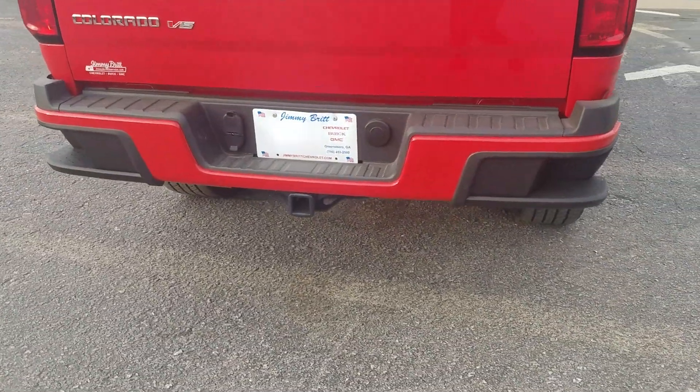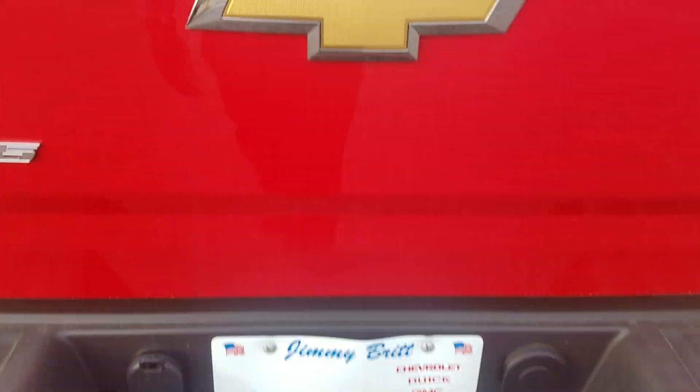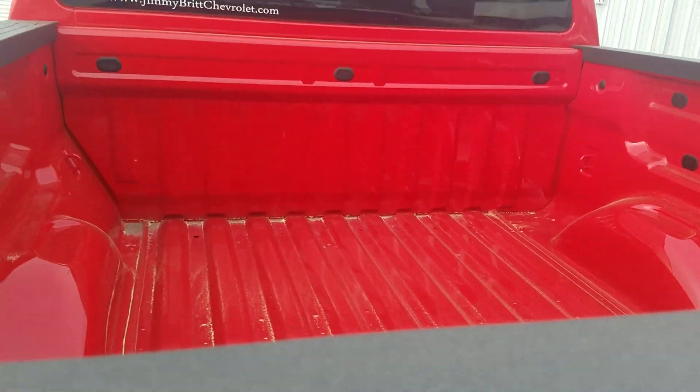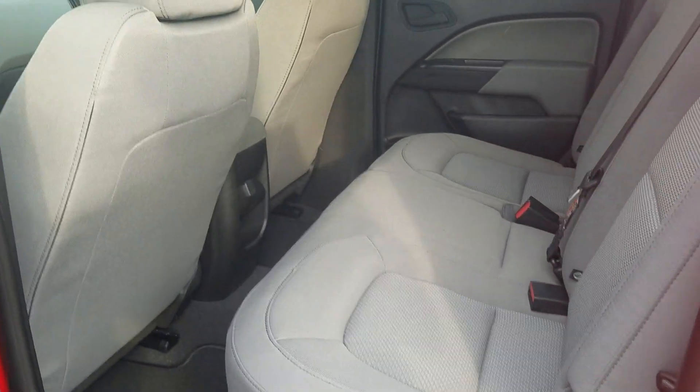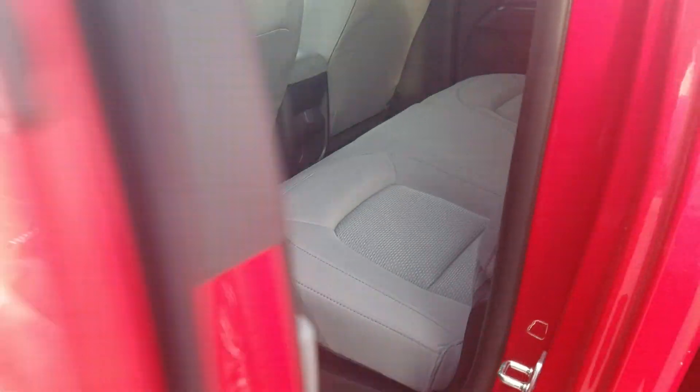It has the steps built into the back bumper with your towing package, backup camera, and of course that beautiful gray interior.